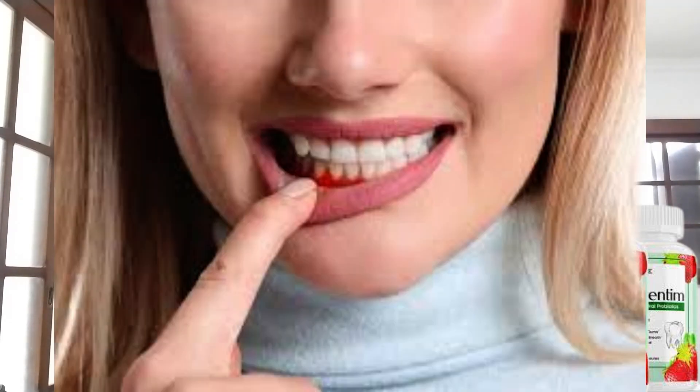So let me ask you guys a question. Do you suffer from bad breath? Do you have bad gums? Are your teeth in need of some really great oral health? Prodentum can help you guys out. Basically, Prodentum has a unique blend of 3.5 billion probiotic strains and nutrients to promote teeth and gum health.